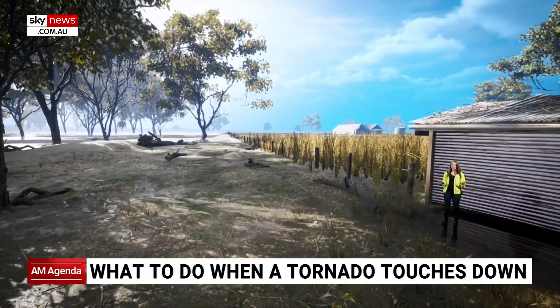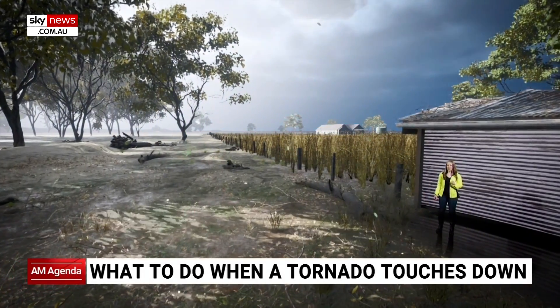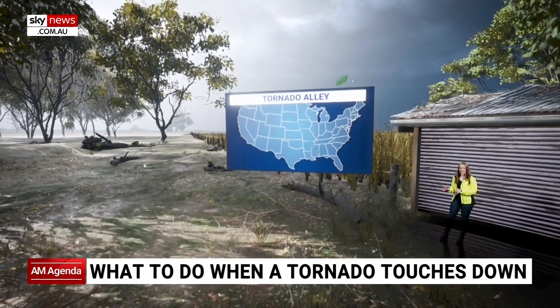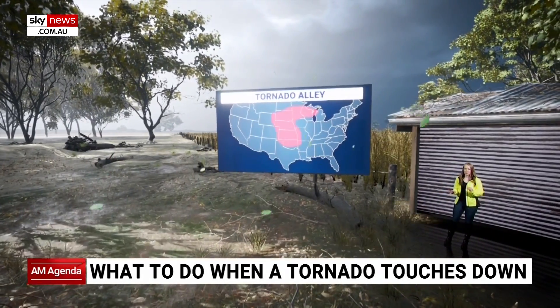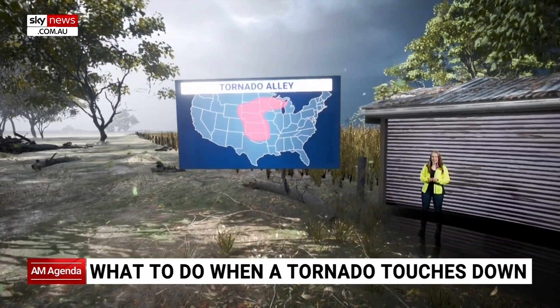It's hot and you can sense a storm is on its way. Let me show you where we are on the map, because we're in a place called Tornado Alley — and it's known as that for a reason. That's because it's the dangerous meeting point of air masses.